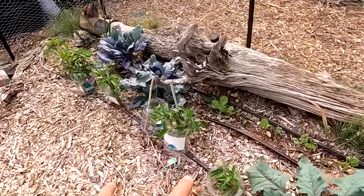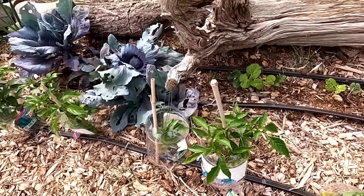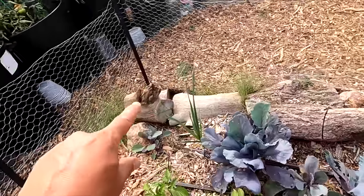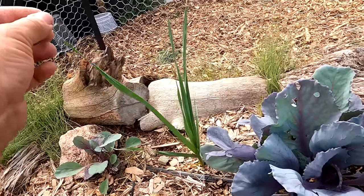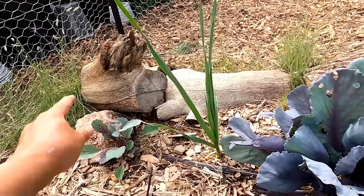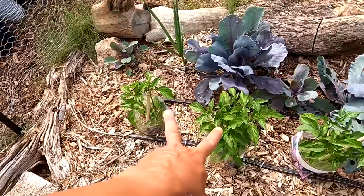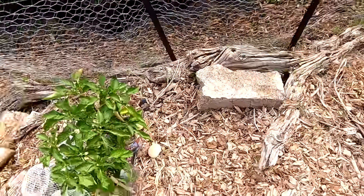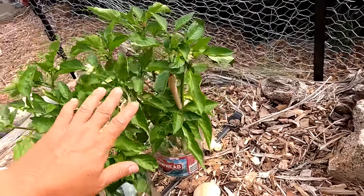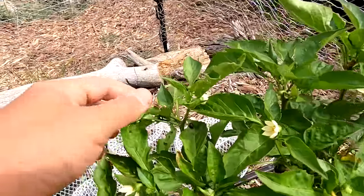We've got pepper plants here — these are the giant marconi, just starting to flower. Hopefully we'll get some peppers before the cold sets in. Red cabbage here, and the one and only leek — I planted probably ten leeks and I think one or two survived, but this is the best one. More red cabbage that was stunted and didn't do well. These are jalapeños, and these I think are bell peppers — they're already starting to flower. I don't think there's any bell peppers on there yet — oh, there's one little one right there.